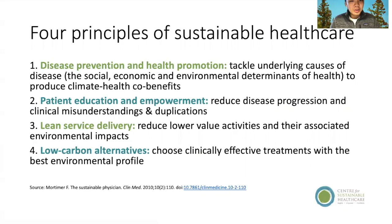So how do we begin to reduce our impact on the environment? Well, there are four principles of sustainable healthcare: disease prevention and health promotion, patient education and empowerment, lean service delivery, and low-carbon alternatives. This was developed by the Center for Sustainable Healthcare.